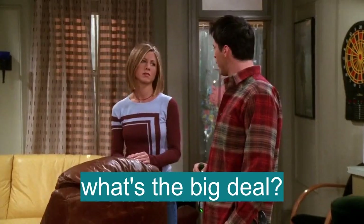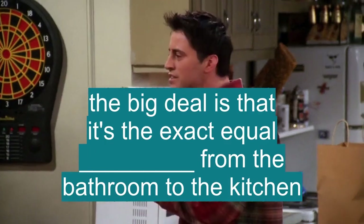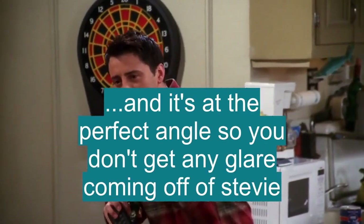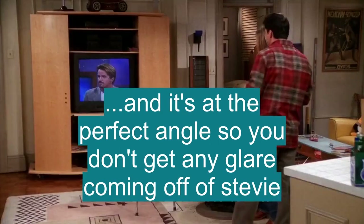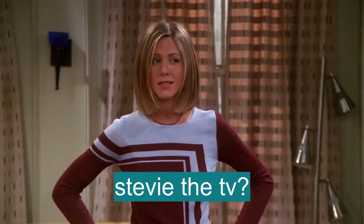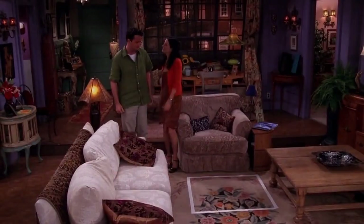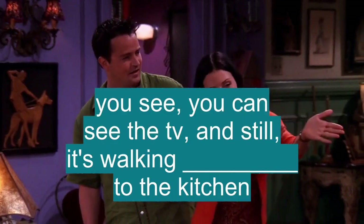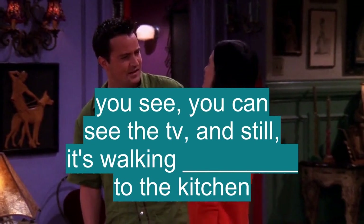Joey, it's just a chair. What's the big deal? The big deal is that it is the exact equal distance from the bathroom to the kitchen, and it's at the perfect angle so you don't get any glare coming off of Stevie. Stevie the TV? This is where I thought the Barker Lounger could go. You see, you can see the TV and still it's walking distance to the kitchen.